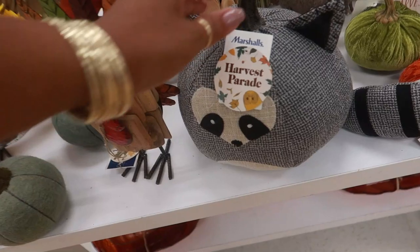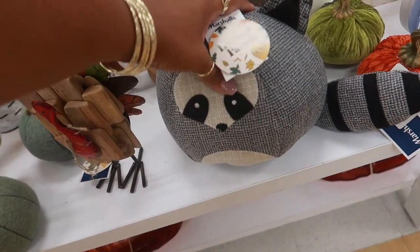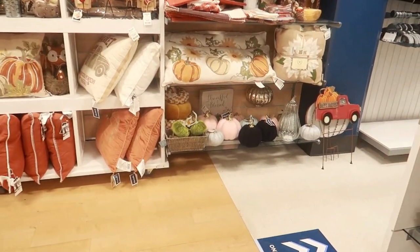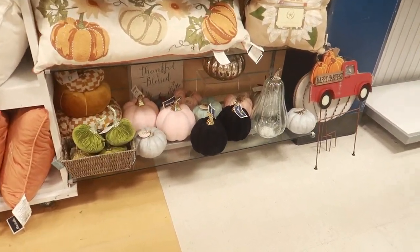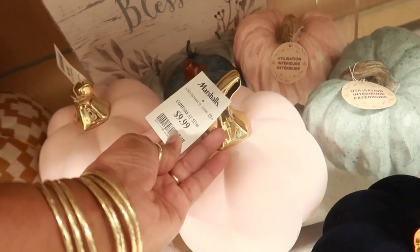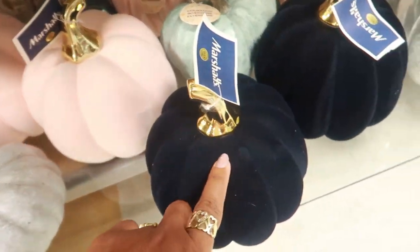Oh, and this one is cute too — a little raccoon for $9.99. They have a lot more fall stuff right here on this wall. Lots of pumpkins — look at those with the gold and pink for $10. This one kind of feels like velvet, in different colors.